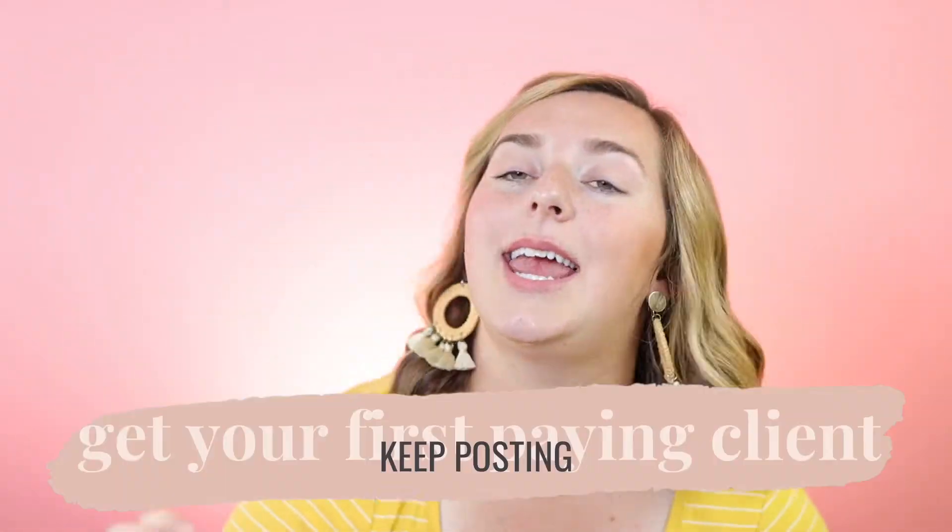Make sure there are no roadblocks to booking — make it easy. Make paying for the session really easy, whether you're using a system like HoneyBook — I'll drop the link below and I have a YouTube video about it if that's a good fit for you — or just make it easy for them to pay you before or at the session. We're just trying to get one paying client this week, nothing fancy.